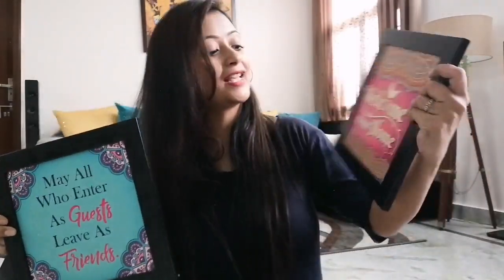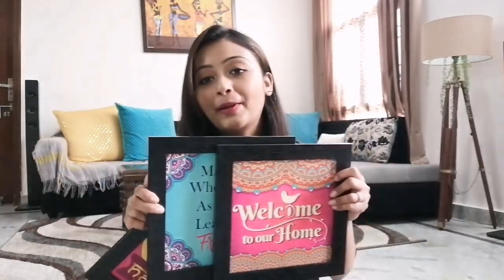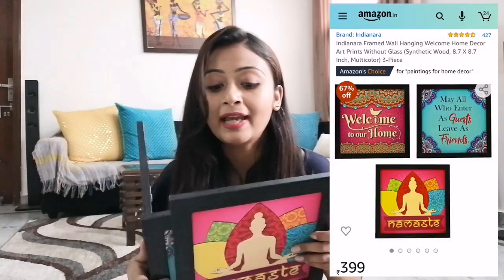The third product is a set of three frames. One says 'Namaste', the second says 'All who enter as guests leave as friends', and the third says 'Welcome to our home.' I wanted a young, welcoming vibe in my house — something that makes guests feel that warmth the moment they arrive. They are not glass; they are direct canvas board and come with hooks so you can hang them on the wall. These three frames cost me Rs. 399 and I am very, very happy with them.